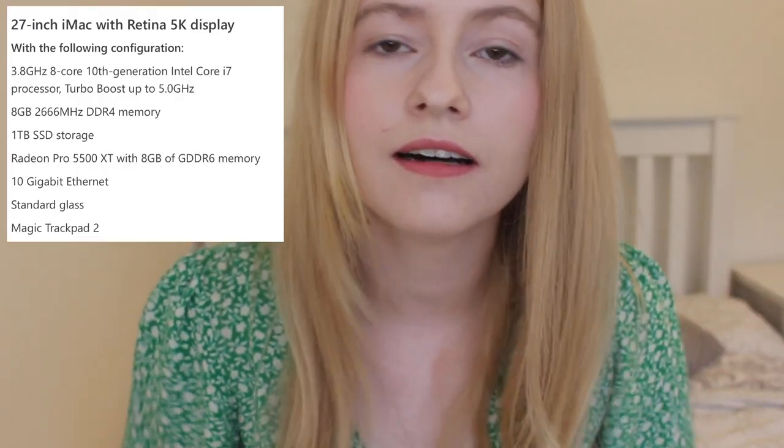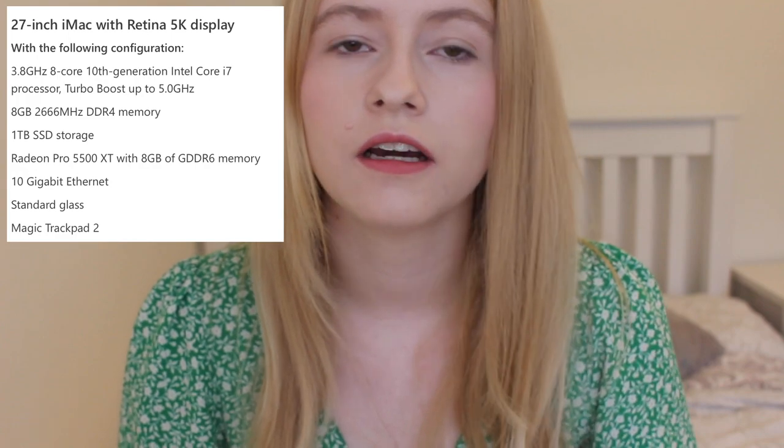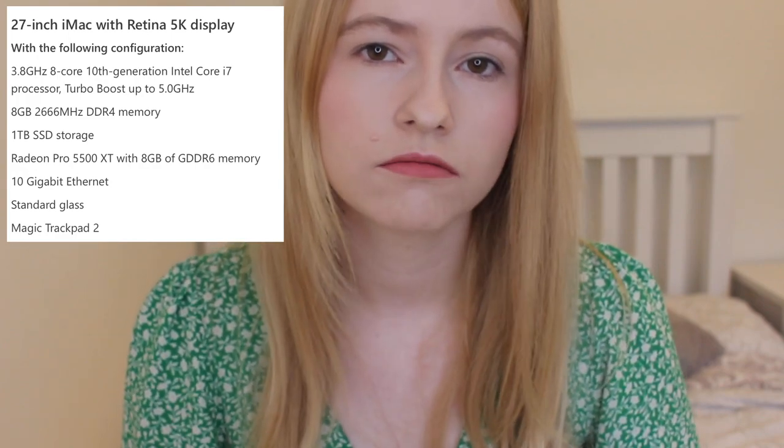I'll put the specs on screen because I'm by no means a techie person. I got the i7 eight-core model — I didn't go for the i9 as it wasn't really necessary for me, but I did upgrade to the i7. I also upgraded the storage to SSD. I bought RAM separately because I found out there's a little door on the back where you can upgrade the RAM for much cheaper elsewhere.